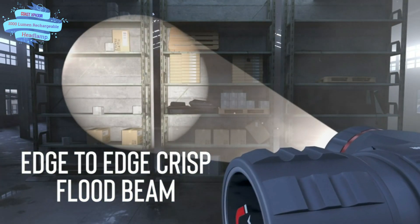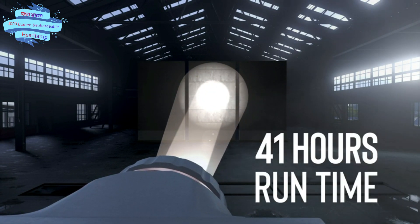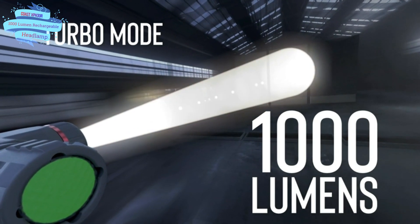Rechargeable Dual Power — each Coast Rechargeable Dual Power product comes with a ported Zithion X Rechargeable Battery and is also compatible with CR123 battery types. This provides you the cost savings of using rechargeable and the flexibility of reverting to alkaline.